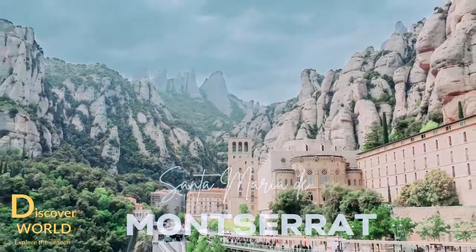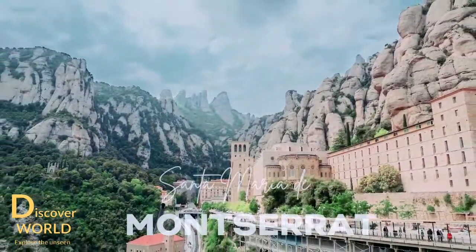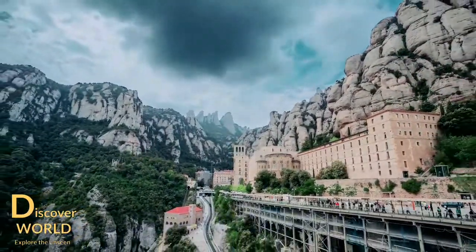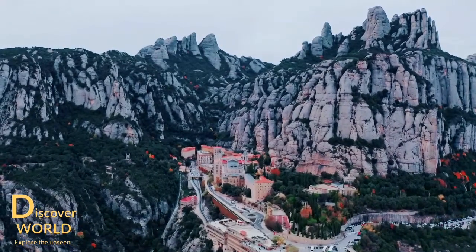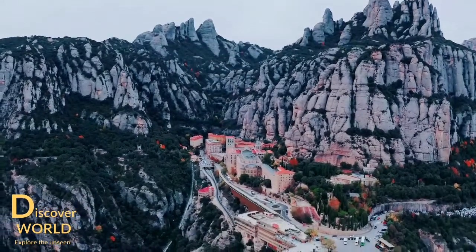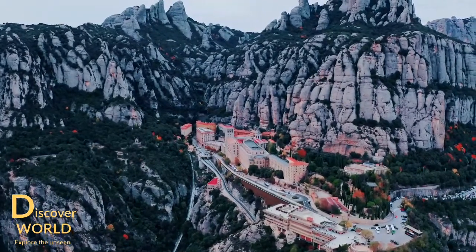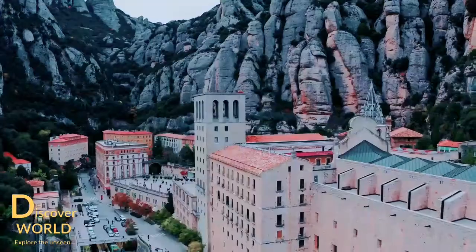It is one of the landmarks of Catalonia. Montserrat Mountain is located 50 km from Barcelona, Spain. Montserrat Mountain is made from enormous slabs of great rock and the highest peak, Sant Jeroni, is 4,000 feet or 1,236 meters high. In fact, the word Montserrat literally means serrated mountain. The mountain is also called La Montaña de las Cien Cimas, the mountain of 100 peaks.